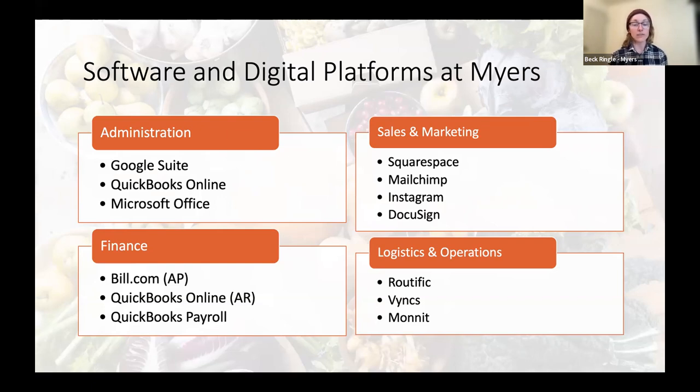We're also running a super lean operation, so it's imperative that costs are kept low for setup and maintenance. We really needed platforms that update themselves rather than relying on us for reprogramming or fixing bugs. We've settled on the following platforms, loosely broken up by department. Our admin team heavily uses Google Suite — particularly Google Sheets — QuickBooks Online, and Microsoft Office for sales, purchasing, and logistics. Customer-facing sales and marketing tools include Squarespace for our website and email, MailChimp for our availability list, and Instagram. DocuSign, Bill.com, and QuickBooks Payroll handle finance, customer and employee onboarding, and payroll. Logistics uses Routific, VINX, and MONAT to plan routes, track trucks, and maintain cold chain temperature.